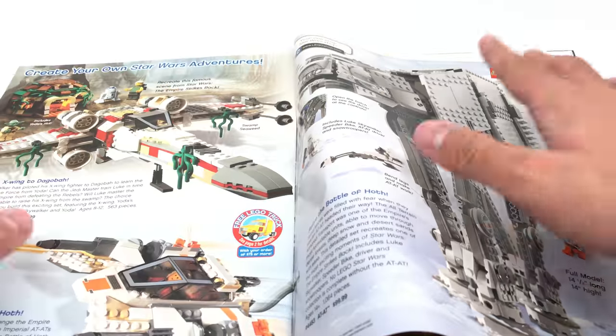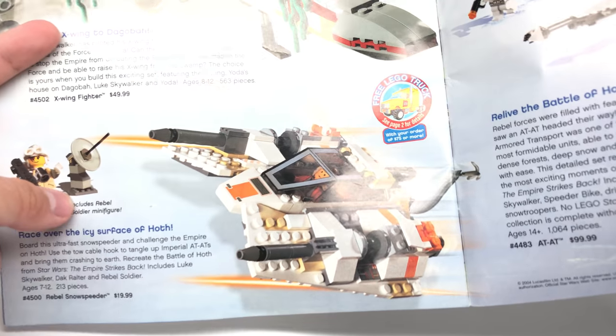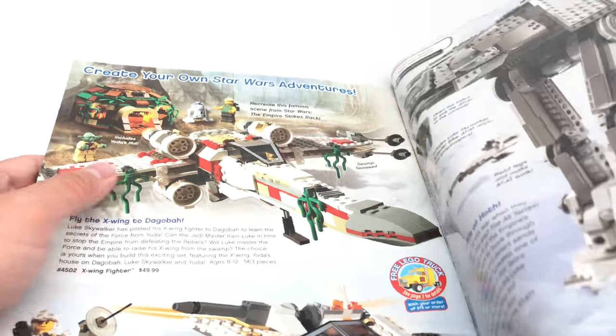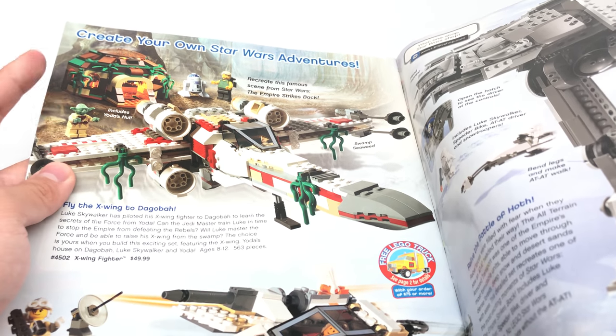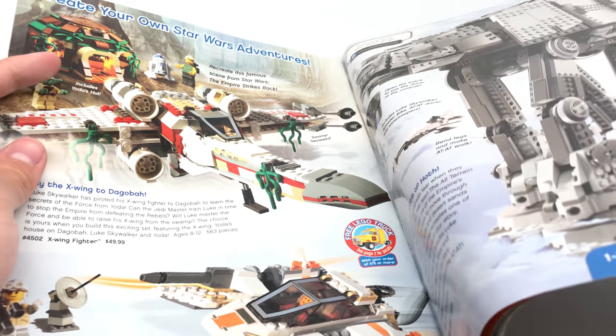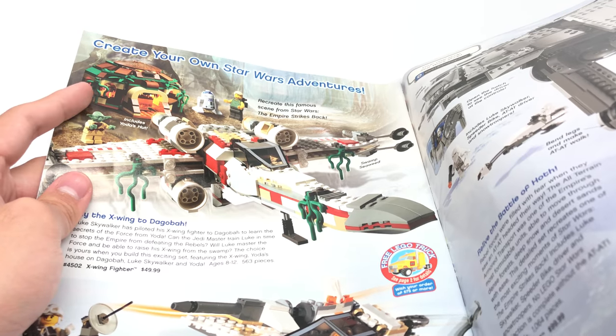You can see every other thing is just crappy mini scale, and the only minifigure scale sets are these two on this page — both of which are some of my favorites I don't have. Don't worry, the next few pages are still LEGO Star Wars. This one I had — I actually still have the box somewhere. I got that from Toys R Us back in the day. We also had the X-Wing Fighter, which has Yoda's Hut — our first Yoda's Hut, and our only one until this year.